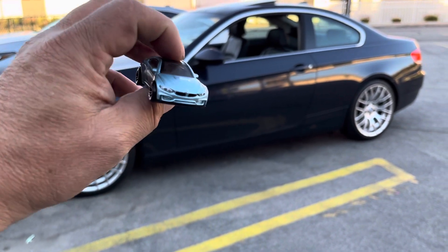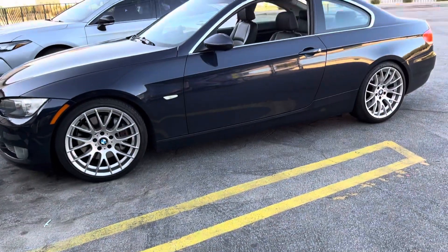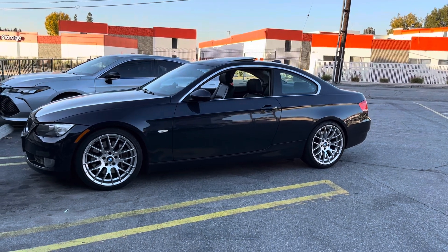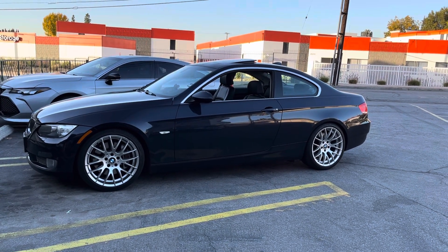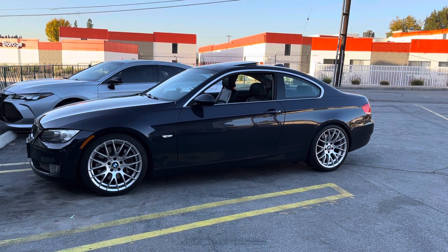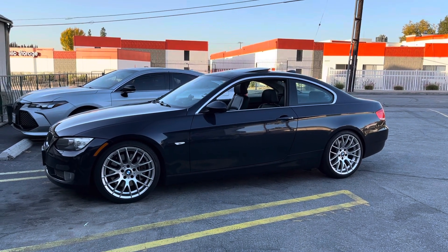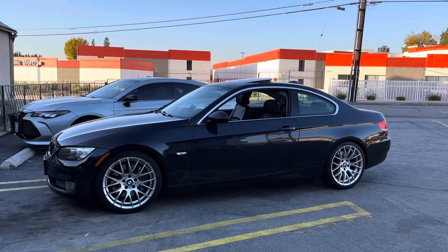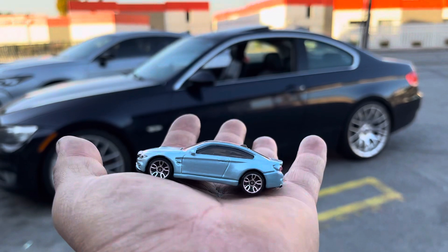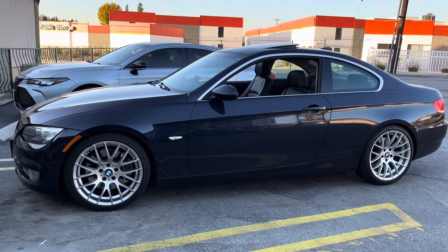Welcome back everybody. I have this awesome Hot Wheels BMW in my hand and a real one right in front of me. Look at this — it's a 2008 335 twin turbo inline-six engine. This awesome car is made for daily driving, not racing. Some guys dream of having a small Hot Wheel and then graduate to the real size.